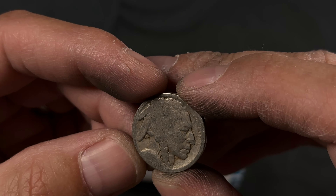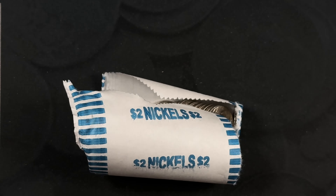Another week, another no-date buffalo. Not seeing a mint mark either. I may go through and nick-a-date all these one of these days — let me know if I should do a video on it down in the comments. But happy to have it. Back-to-back buffaloes — unbelievable.